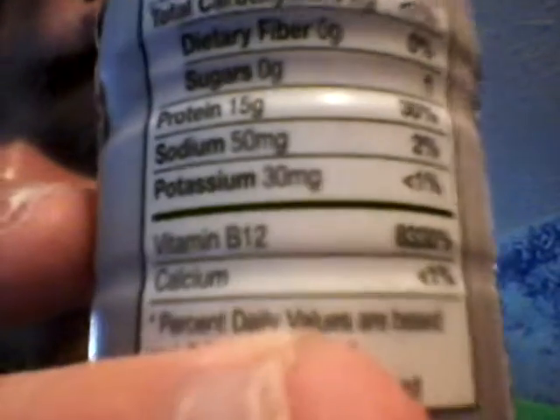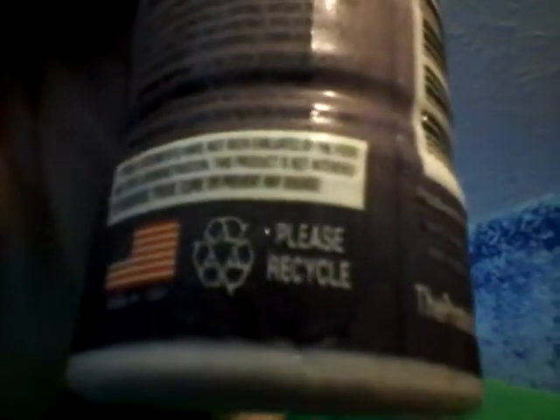Gluten-free, so that's some allergen warnings. Refrigerate after opening, store in a cool place. Statements have not been evaluated by the FDA. Made in the USA, please recycle. The lighting's not that great so I'm sorry about that — there are the ingredients, and there's the expiration date info.